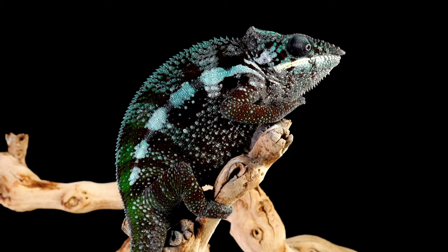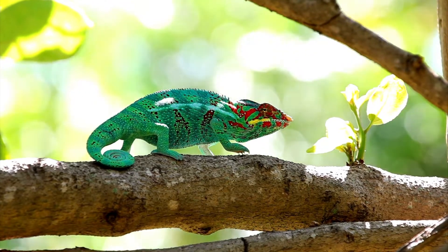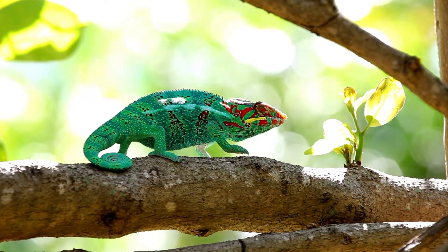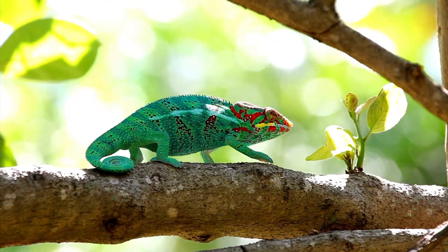Panther chameleons can be vibrant blue, red, green, or orange. Numerous other color phases and patterns occur between and within regions. Females generally remain tan and brown with hints of pink, peach, or bright orange no matter where they are found, but there are slight differences in patterns and colors among the different color phases. Males in this species are larger and more vibrantly colored than females.